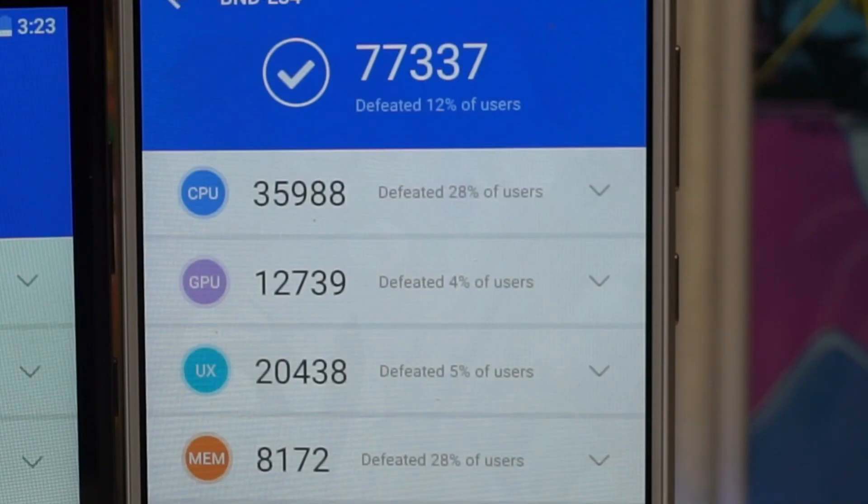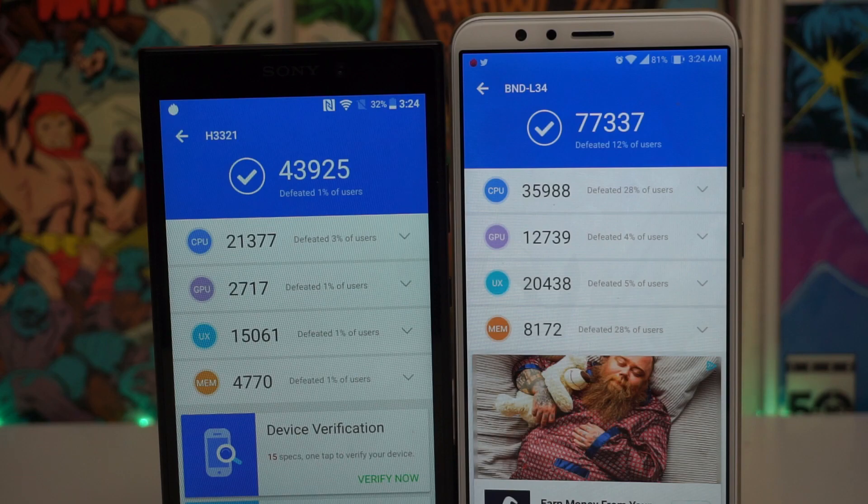Now looking at the Huawei Mate SE: we had a total score of 77,337, defeating 12% of users. For CPU, we defeated 28% of users with a score of 35,988. For GPU, we defeated 4% of users with a score of 12,739. For UX, we defeated 5% of users with a score of 20,438. And for MEM, we defeated 28% of users with a score of 8,172. All in favor of the Huawei Mate SE.